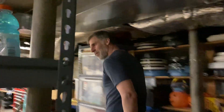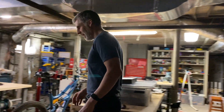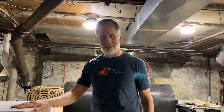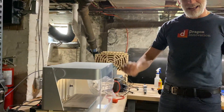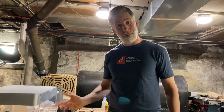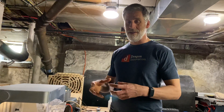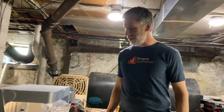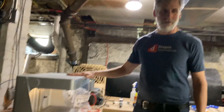One more machine that we tend to use a lot is the Markforged — this is an insanely cool carbon fiber 3D printer. You can even add in solid strand carbon or fiberglass to make your parts super rigid, and what I love about it is you can actually print out parts that you can use — they're functional. So between the Glowforge and the Markforged, we're getting a lot of stuff done.